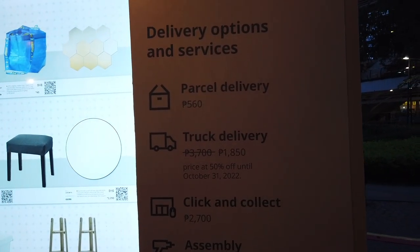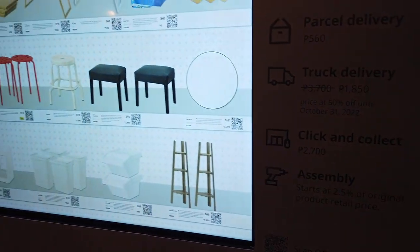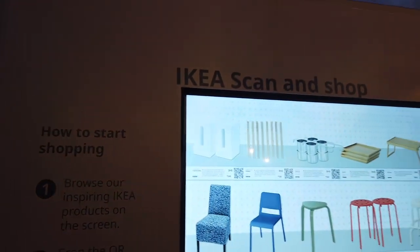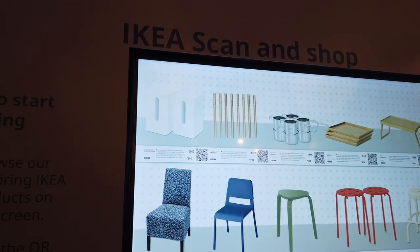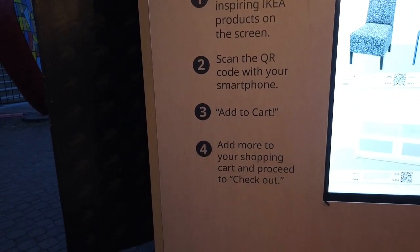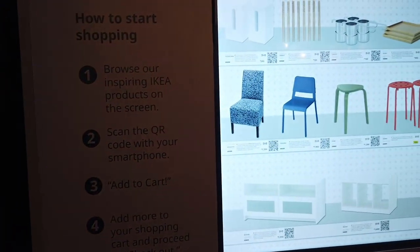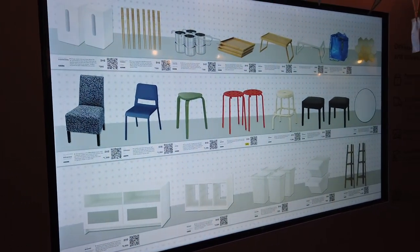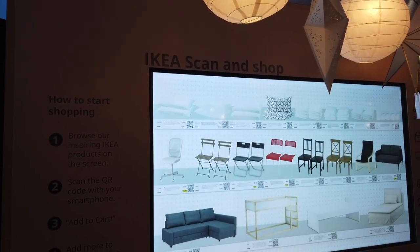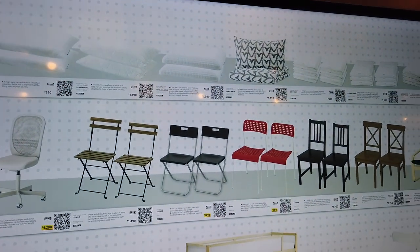Delivery options and services include parcel delivery with prices, truck delivery, click and collect, and assembly — they also charge for their furniture to be assembled by their staff. This is how you start your shopping — that's the IKEA scan and shop. They don't actually have a physical store right now in Cebu. They are looking at opening an actual physical shop here in Cebu, as I was told by some of the representatives there. But you can still avail of their products at IKEA.ph.